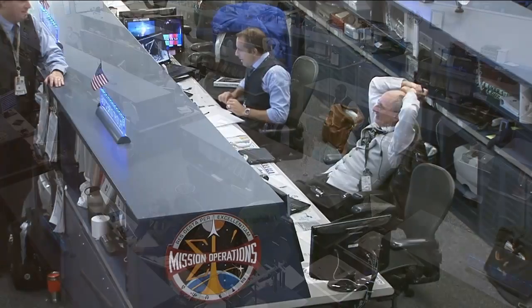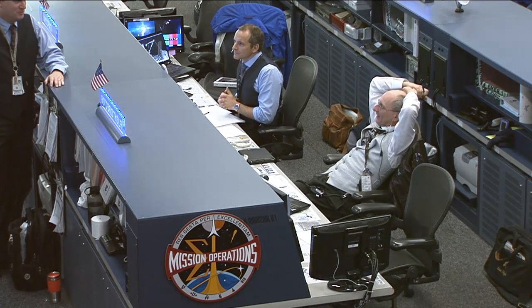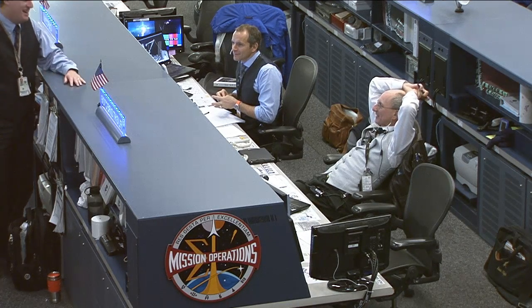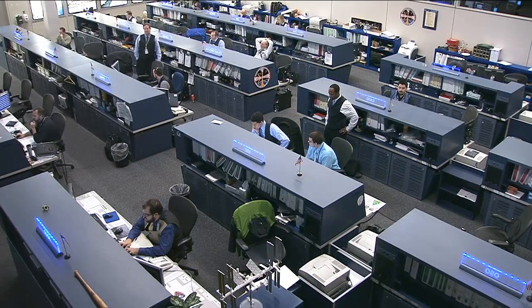Today's team is once again being led by veteran flight director Paul Dye. You can see him there in the light gray vest. All the teams here in Mission Control today are following a vest dress code, paying homage to one of the great flight directors in NASA history, Gene Krantz.